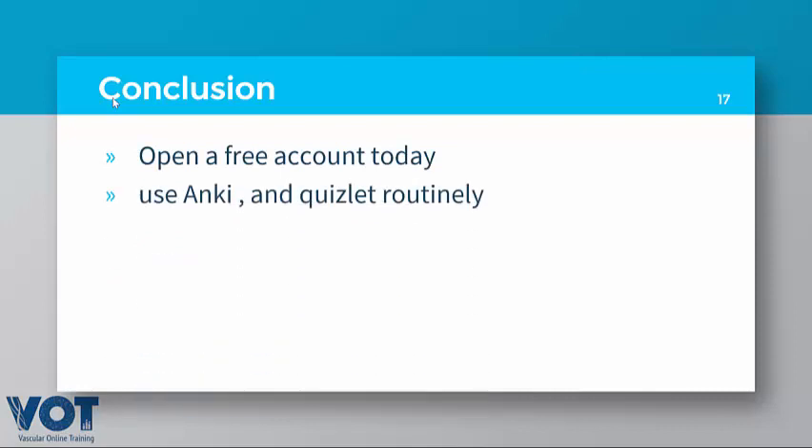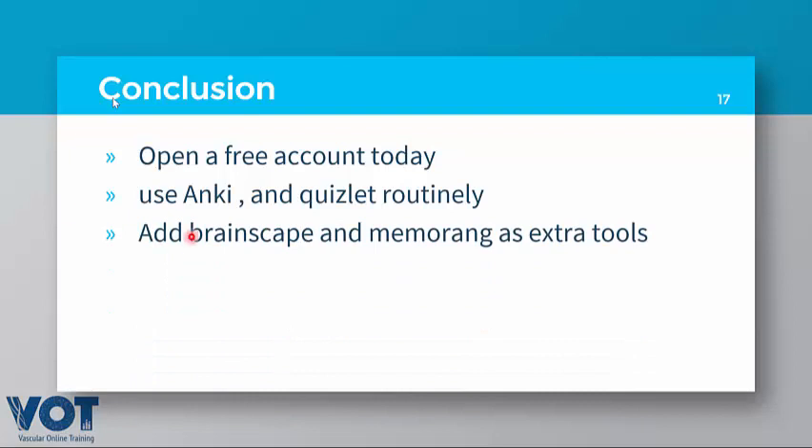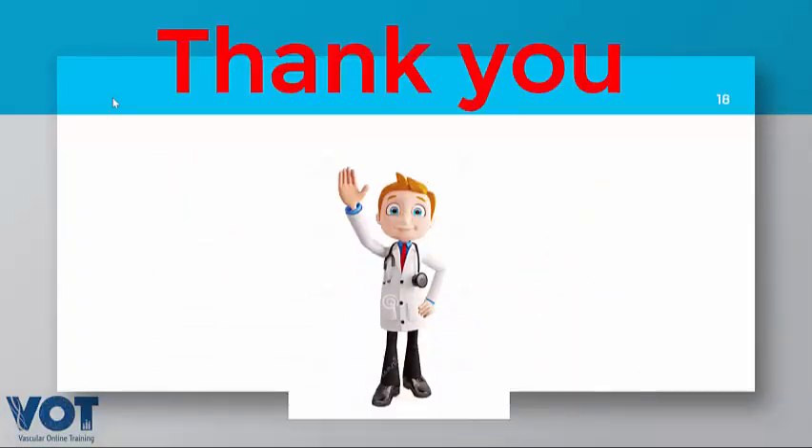My conclusion: open a free account today if you haven't done so — start with Anki and Quizlet. As a routine, spend two hours a day answering flashcards in vascular surgery, and after a week add Brain Escape and Memo Rank as extra tools. I wish you the best of luck in passing your exam with the highest possible mark. Thank you very much. — Dr. Mohammed Omar Farooq, Consultant Vascular Surgeon.